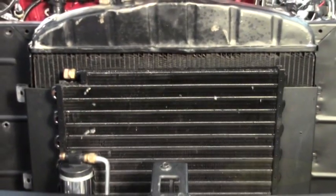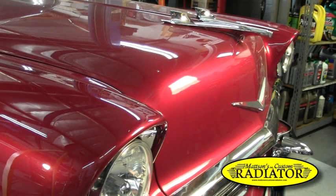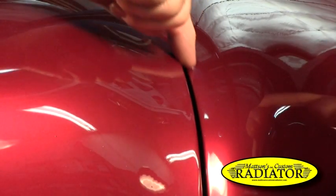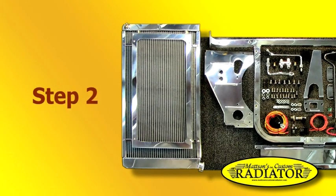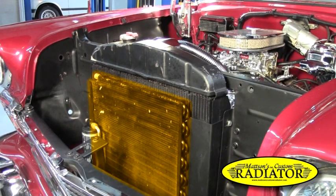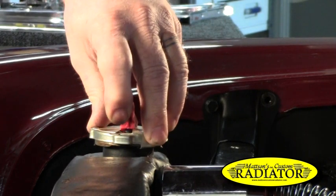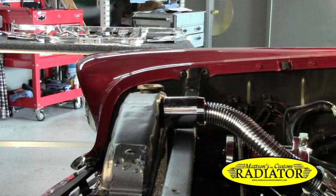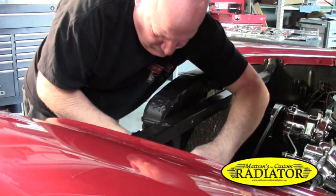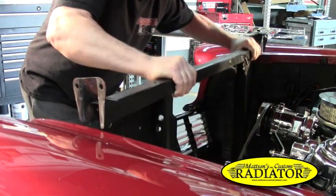Step one: Before removing your old radiator and the core support from your vehicle, close the hood and look at the spacing between the hood and the fenders on each side. Step two: Only for cars with air conditioning, carefully remove the existing AC condenser. Step three: Before removing the radiator, carefully remove the radiator cap to release any pressure. Make sure the radiator coolant is not hot before removing the cap. Disconnect the top and bottom radiator hoses and transmission lines, then remove the radiator and core support from your vehicle.